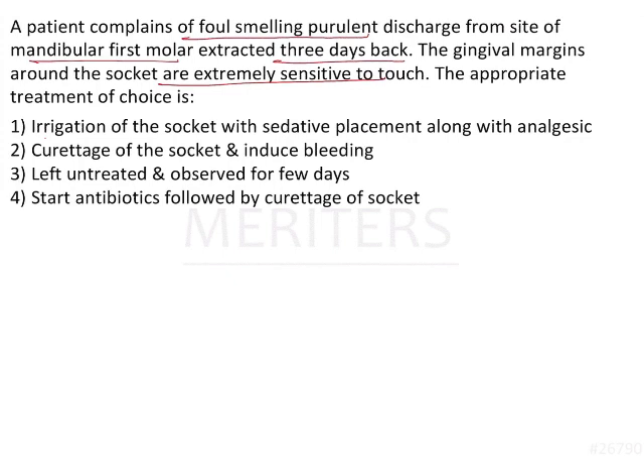Among the options, the answer is: irrigation of the socket with a sedative placement along with an analgesic. The other options are: curettage of the socket to induce bleeding; leave untreated and observe for a few days; and start with antibiotics. When it comes to dry socket, the most acceptable treatment is to place a sedative dressing in order to decrease the pain — that is the first and most important protocol to follow.